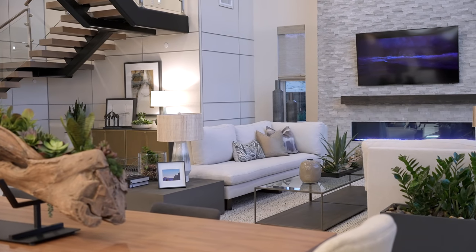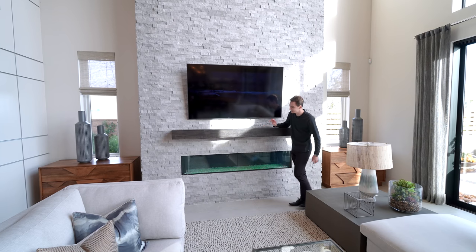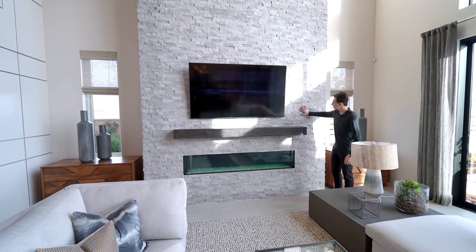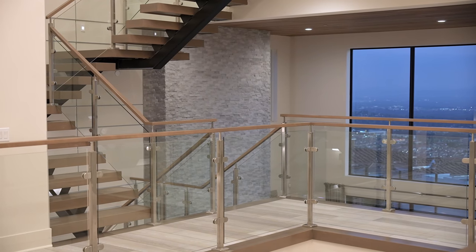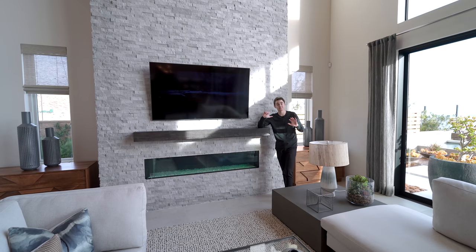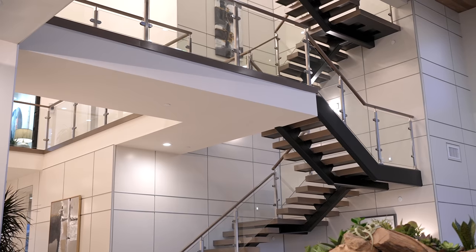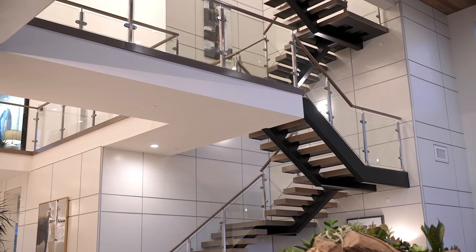Gorgeous staging done by Toll Brothers, and we have to talk about this statement piece — this custom stonework actually extends all the way up to the ceiling, and these ceilings in here have got to be over 20 feet tall. It is absolutely massive. We've got a built-in glass-enclosed fireplace, and the views of the staircase are just absolutely remarkable from here.